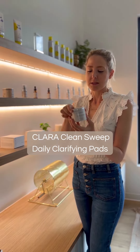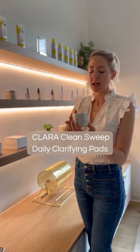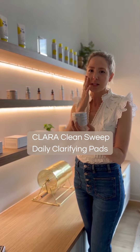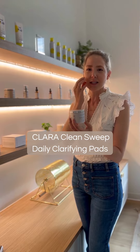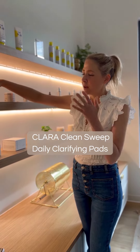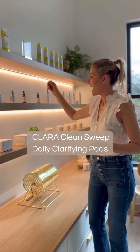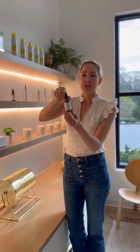Then I use our clean sweep pads which have lactic acid, glycolic acid, and salicylic acid. It cleans off the dead skin and the salicylic acid can penetrate the pores and kind of clean up the oil. I put that all over my skin, then I brush my teeth.